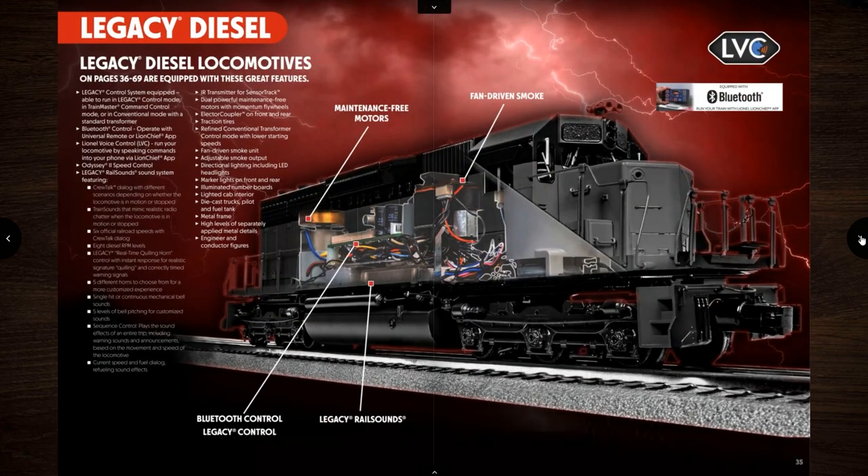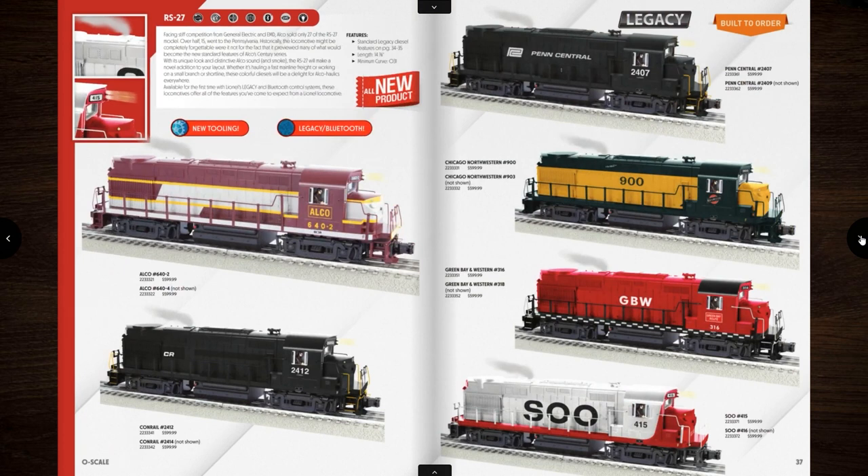Now to the Legacy diesel section. First up is the RS27, new tooling — actually MTH tooling again, previously made with DCS and proto sound. If you guys don't know, I like ugly diesels. The BL2 that I have is one of my favorites, and this thing might actually be worse looking than the BL2. You've got Alco, Conrail, Penn Central, Chicago Northwestern, Green Bay and Western, and the Soo Line. If I was to get one it'd probably be the Soo Line — I like that red and white paint scheme. They run on O31 and retail for $599.